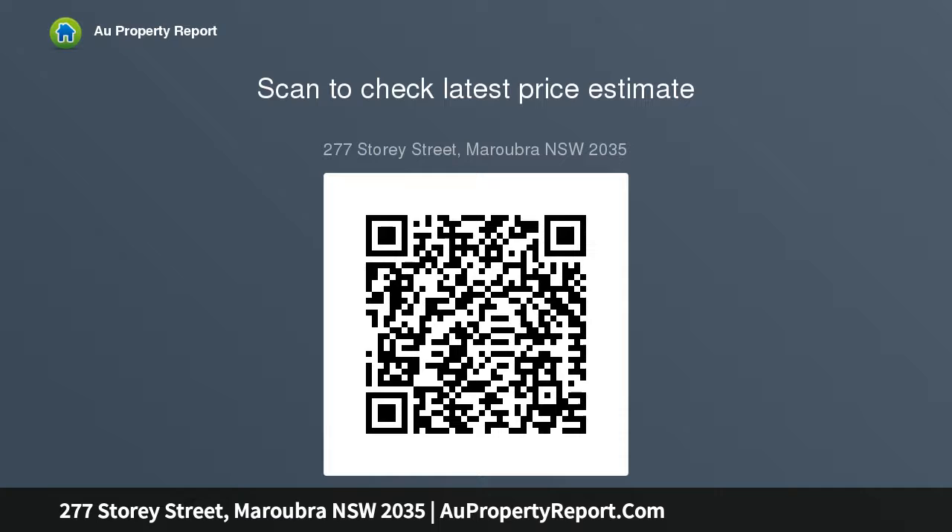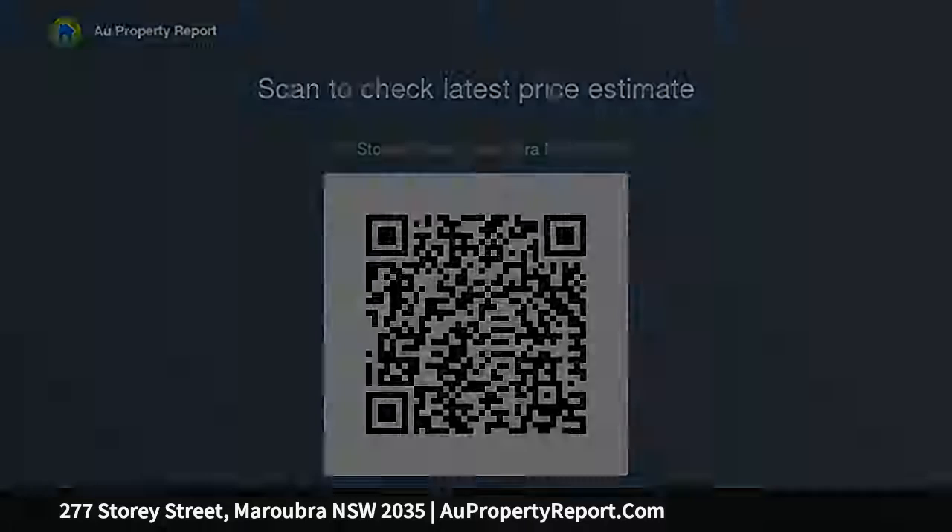Plantation shutters, picture rails, elegant cornices and spacious underhouse walk-in storeroom, double carport, nearby express city buses, short drive to Maroubra Junction and Maroubra Beach.